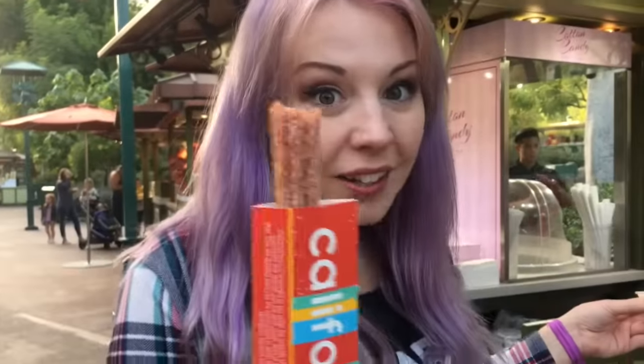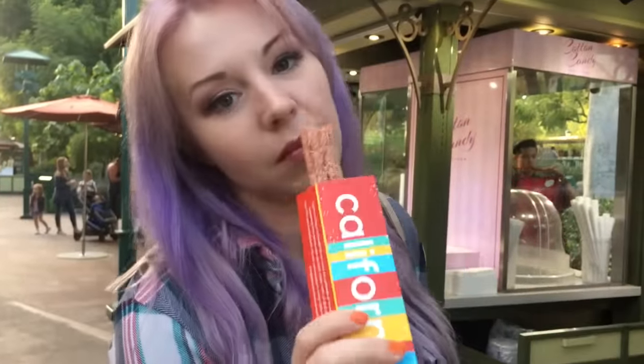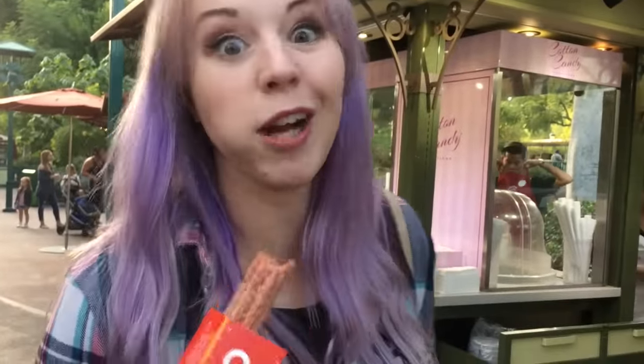If you get the churro ice cream sandwich, which has vanilla ice cream between two round churros — because magic — you can get your churro flavor whatever you want. You can get the strawberry cheesecake, so you could get a strawberry churro ice cream sandwich. I need like another little bite of it. I can't believe it.